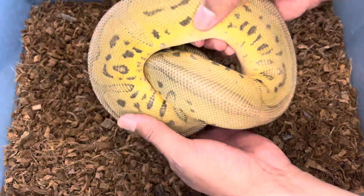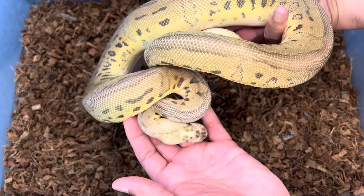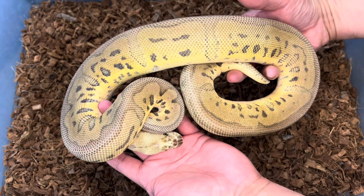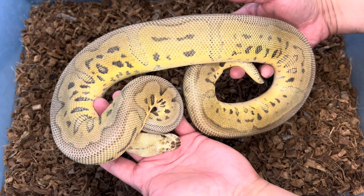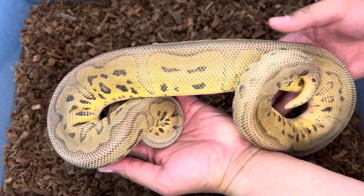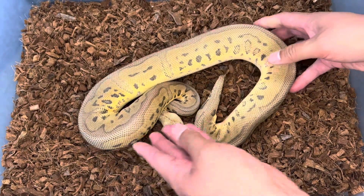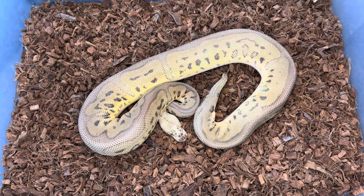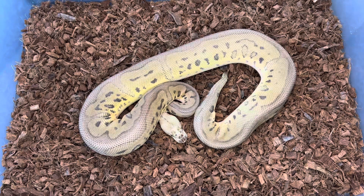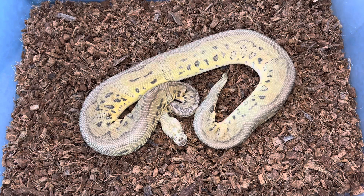Before I share the offspring, let me share the parents. This right here is the sire. He was sold as a pastel — or actually a pastel possible super pastel leopard clown het desert ghost. I got him from American Made Exotics. Pastel and super pastel leopard clowns are hard to tell apart with all those genes, but this clutch solved that mystery — all the babies came out with the pastel gene, so I'm going to say he is a super pastel leopard clown het desert ghost.